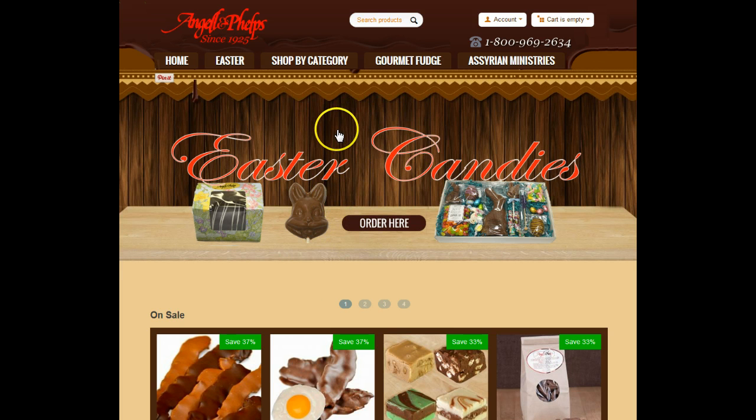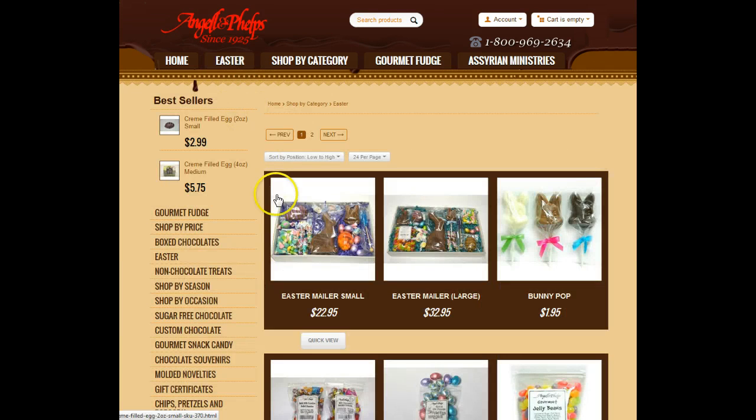One thing I love about this company is you can build your own box of assorted chocolates. They also run a special of one pound of fudge and you get a half a pound free. There are also a couple of things I think are really unique about the way they package their products.